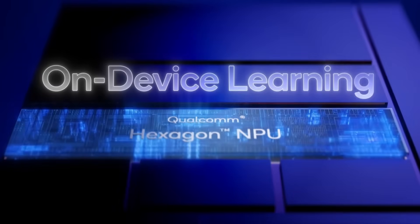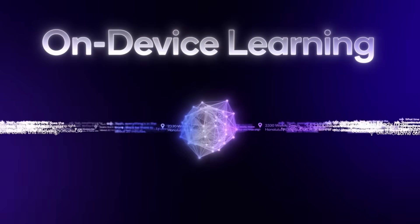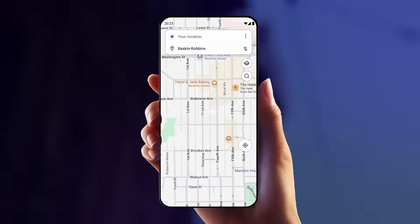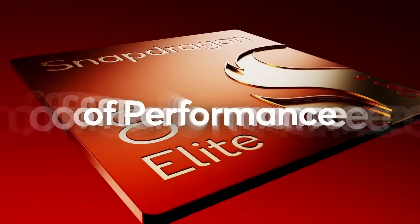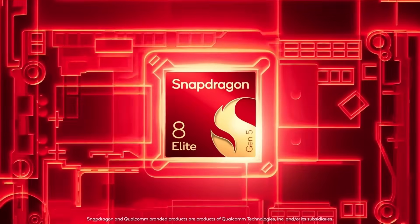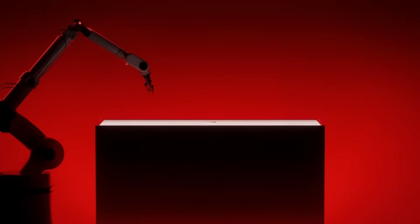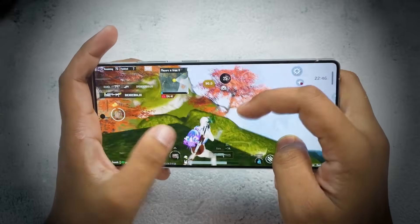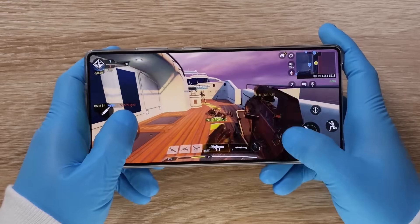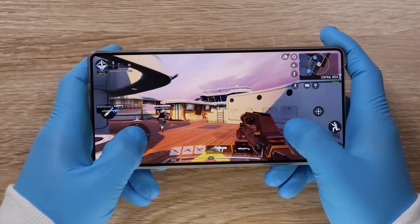The upgraded Hexagon NPU is about 35–37% faster, making on-device AI, camera processing, and real-time upscaling much more efficient. In real-world use, you can expect lightning-fast app launches, ultra-smooth multitasking, and professional-grade video editing, all while keeping better thermals and battery life. If these numbers hold true, the Snapdragon 8 Elite Gen 5 could make the Galaxy S26 Ultra one of the most powerful smartphones ever built.